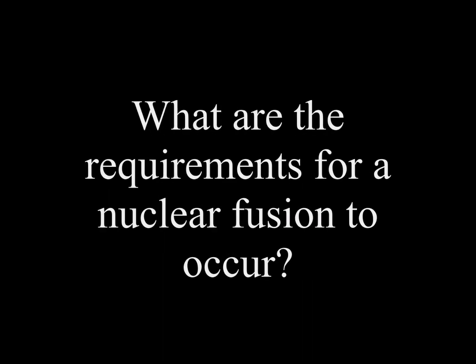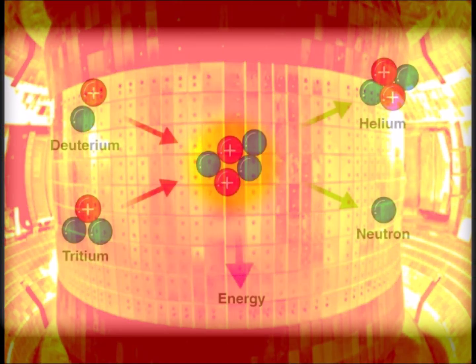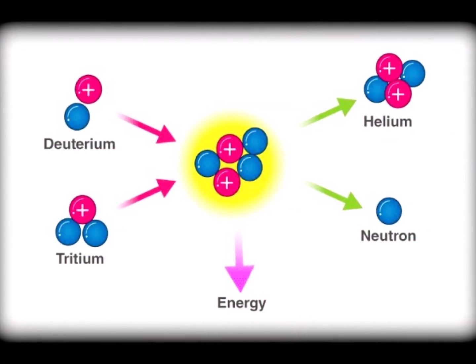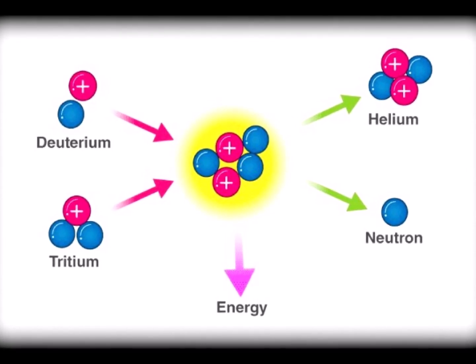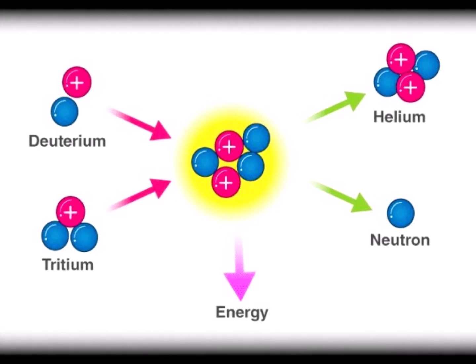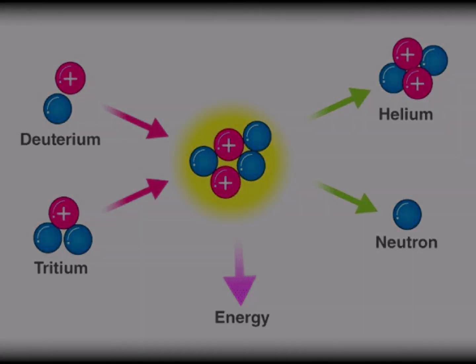What is the requirement for nuclear fusion to occur? For nuclear fusion to occur, tremendous heat and pressure are applied on hydrogen atoms so they fuse together. The nuclei of deuterium and tritium, both found in hydrogen, are made to fuse together to create a helium nucleus and a neutron, along with a whole lot of energy.